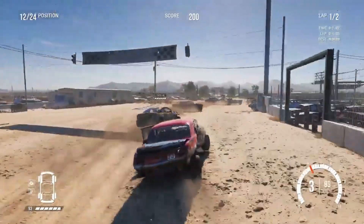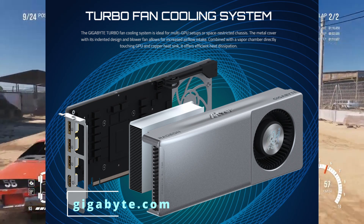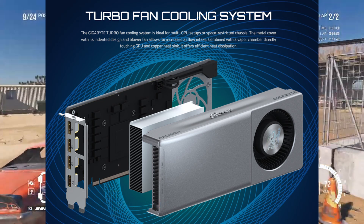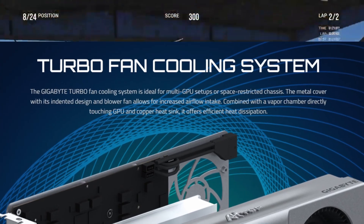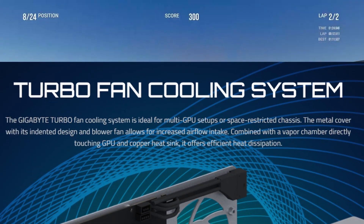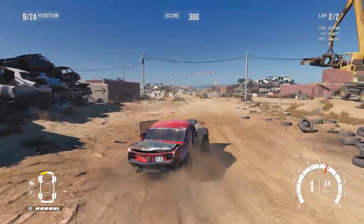Gigabyte has included a single cooling fan they call the turbo fan — likely a marketing name. This is a blower-style fan that pushes hot air directly out of the case, keeping the rest of the system cooler. Because of this compact single-fan blower design, the card is ideal for multi-GPU setups where space is limited, preventing one card from overheating the other.